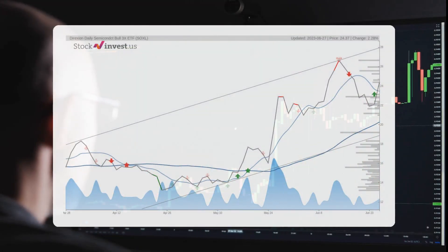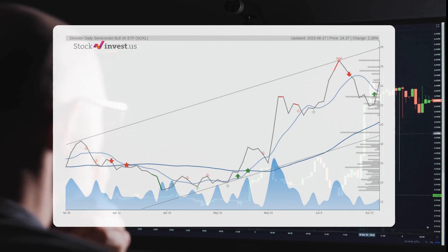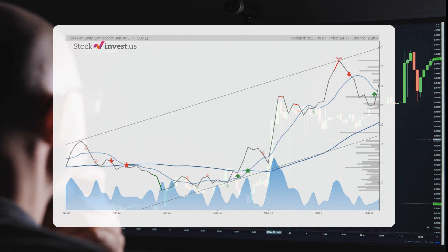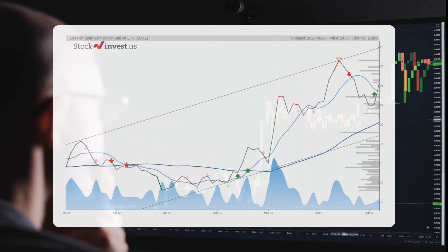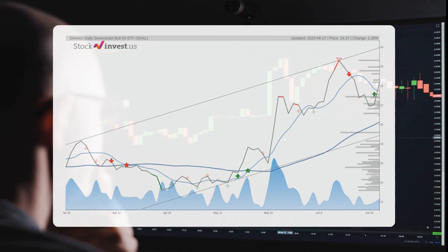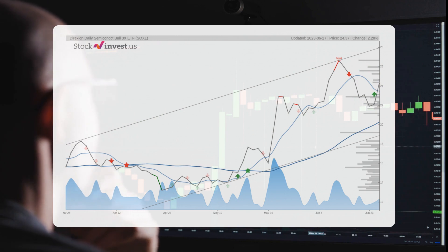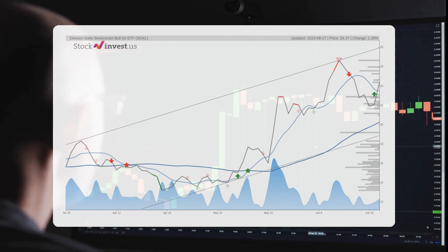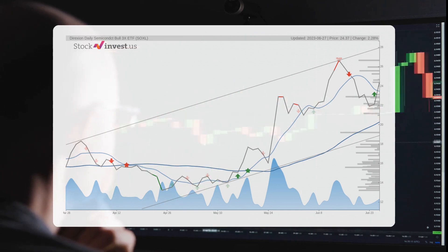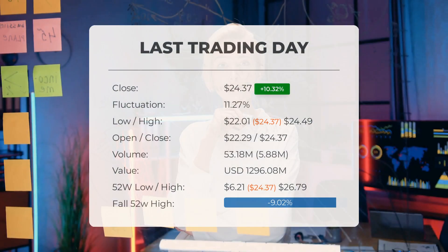The ETF lies in the middle of a very wide and strong rising trend in the short term, and a further rise within the trend is signaled. The current three-month trend suggests a potential 55.83% change over the next three months, with a possible return between 20.61% and 78.6%. The 12-month trend suggests a 23.2% change over the next 12 months, with a potential return between minus 47.21% and 35.49%, translating to a price range of $12.86 to $33.02 after a year.